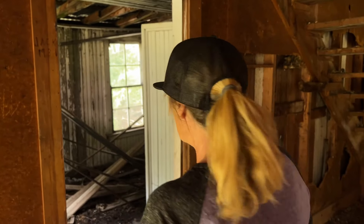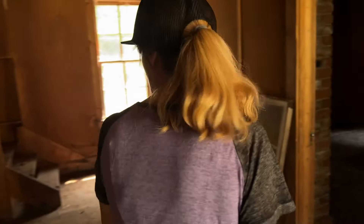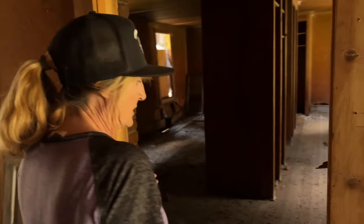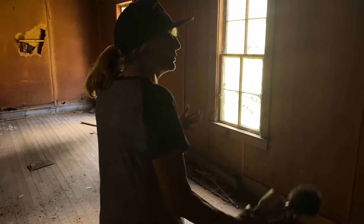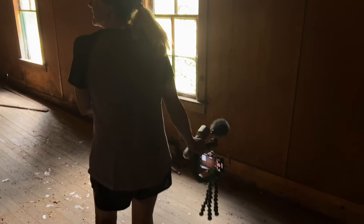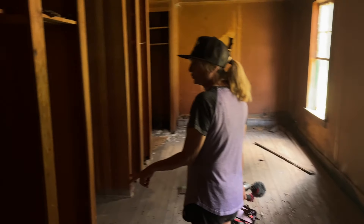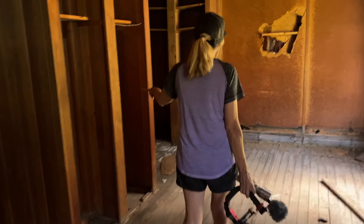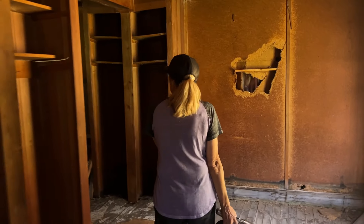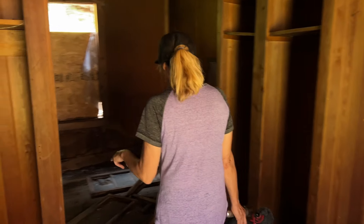What else have you found? This is the bunkhouse. We'll go through this way first. Again, that smell — this smells awful. So you have where they would have their beds: two beds here, two wardrobes, another two beds, two wardrobes, another two beds, two wardrobes, another two beds — and then around the other side.